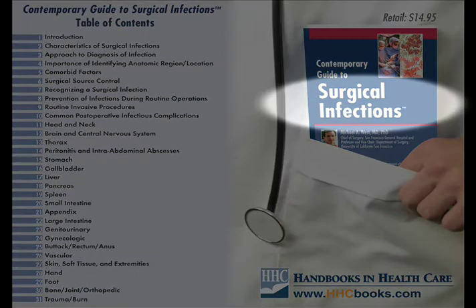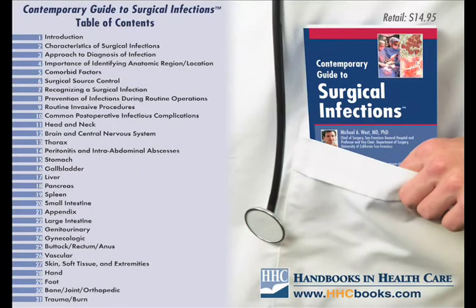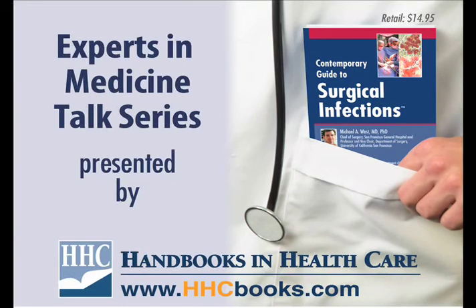Hopefully, the Contemporary Guide to Surgical Infections will be extremely useful to people as they encounter surgical infections — serving as a reference for a better understanding of the principles that will minimize the risk of developing infections, and when infections do arise, to ensure they have appropriately covered them and are using the best antibiotics for those infections. Thanks for tuning in to the Experts in Medicine talk series, brought to you by Handbooks in Healthcare.